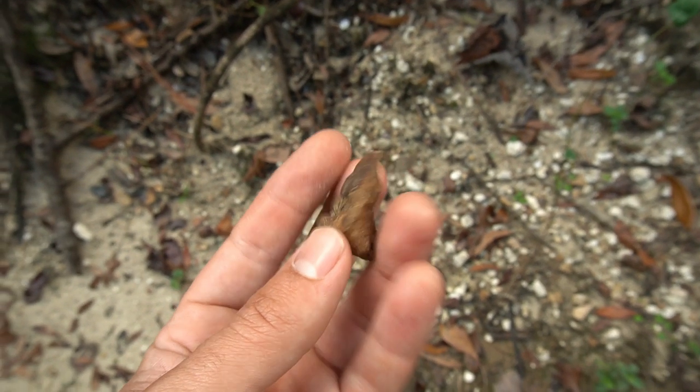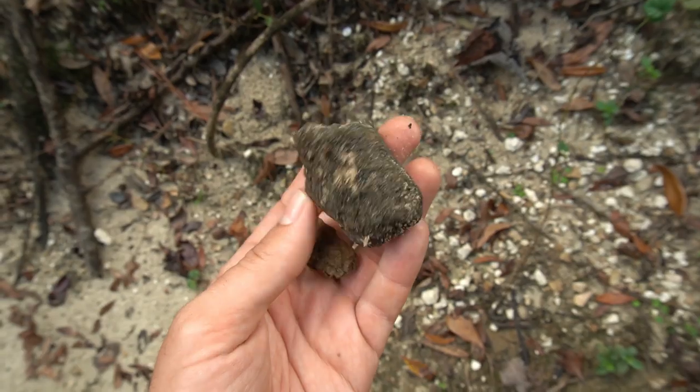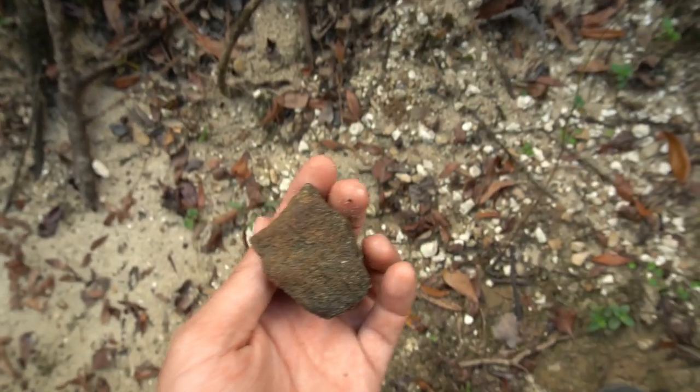Check that out — that is a little mammal ear bone, probably from a small deer or something like that. And look, there's a big chunk of bone right there as well. So we are on the track for some fossils. Let's keep walking.